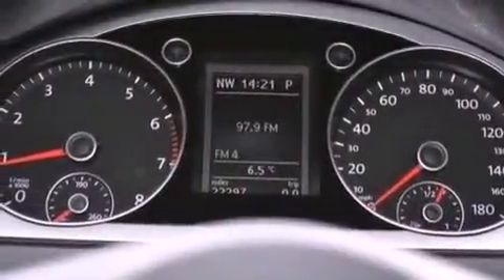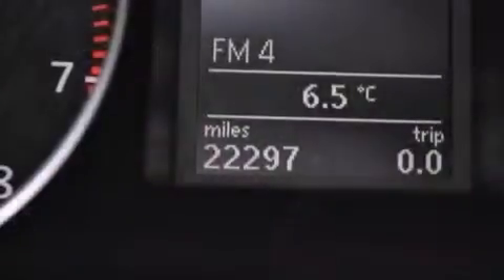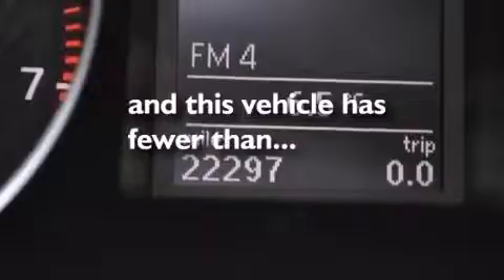Additional features include an engine immobilizer theft deterrent system, an anti-lock braking system, an auto-dimming rearview mirror, and this vehicle has less than 23,000 miles.